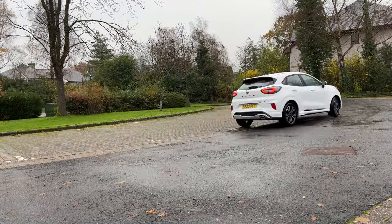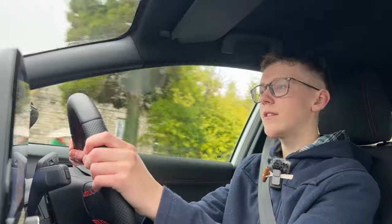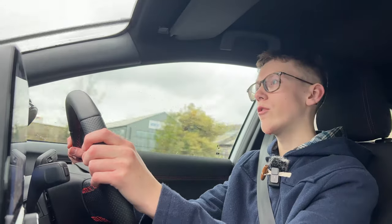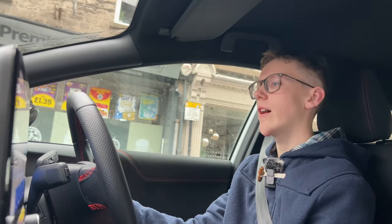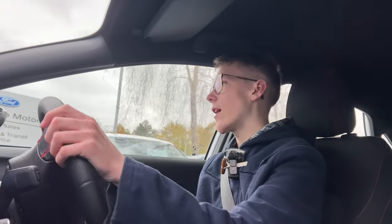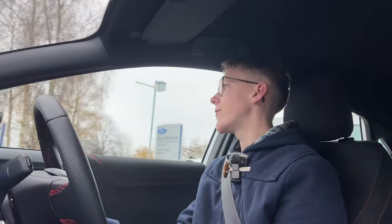Driving it feels very similar to the Fiesta, but you're just a little bit higher up. This is the 123 brake horsepower MHEV mild hybrid. The gear shift is really good on it, and the hybrid helps with your momentum. I love a manual car — Ford just knows what to do with manuals.